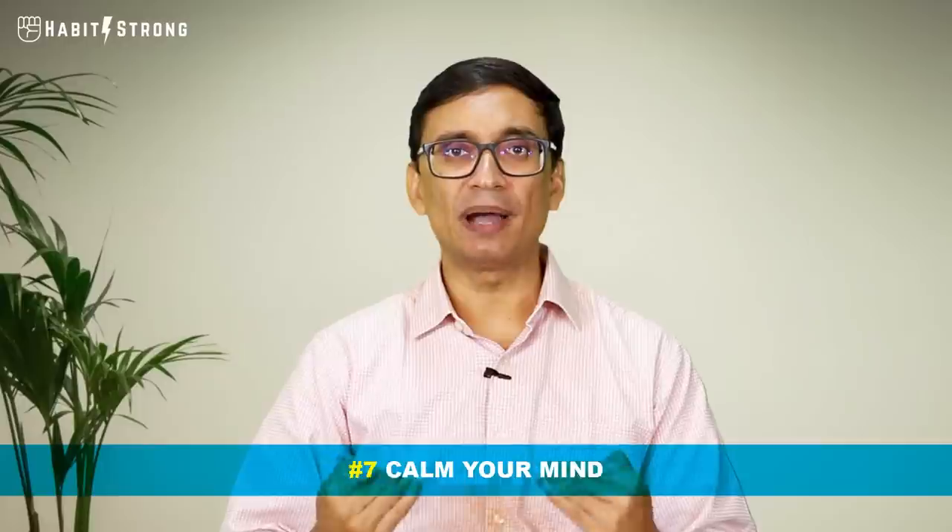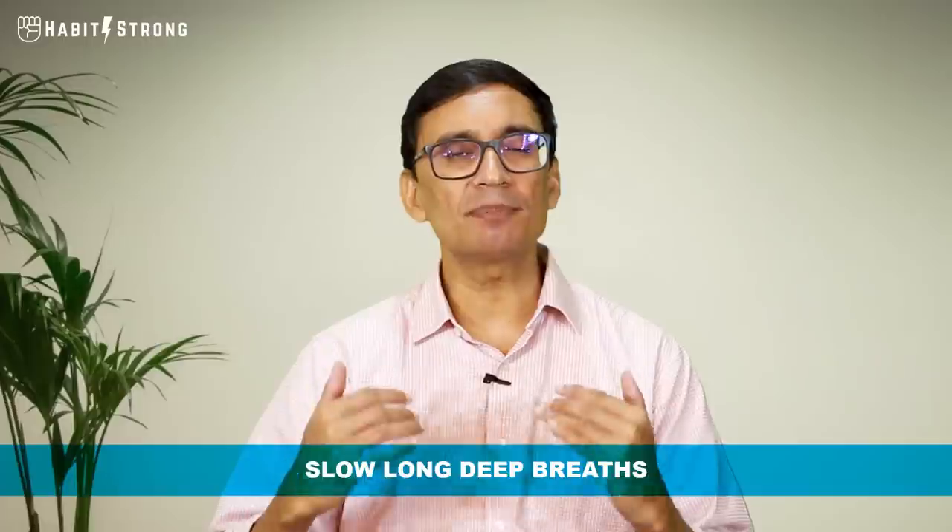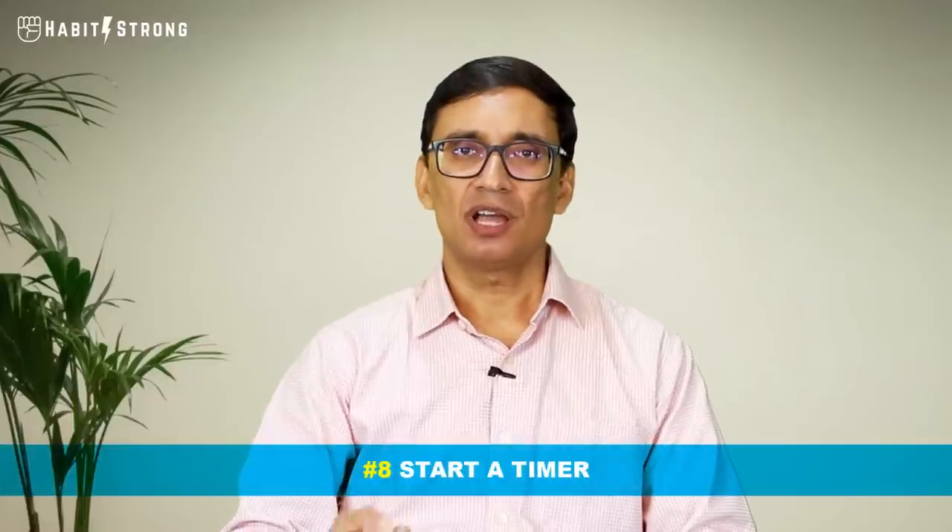Now you've written down all your thoughts and told yourself you can handle them later. You're ready to focus — but one last thing before you start: calm your mind. Especially on days when your mind is agitated, you can do five minutes of meditation or take a few slow, long deep breaths, which will calm you down. On rare days when you're already calm but feeling lethargic, try a few quick deep breaths — breathing in and out rapidly — which makes you more alert.